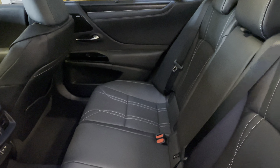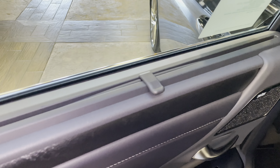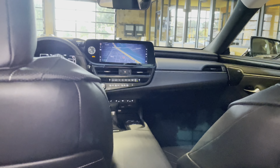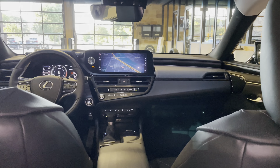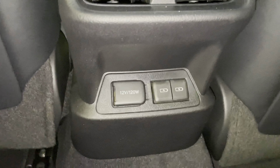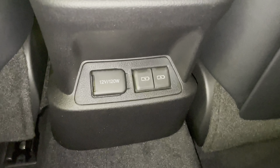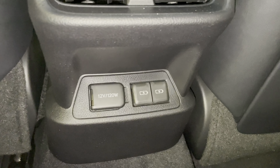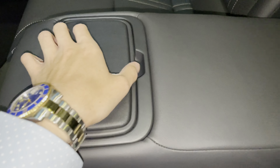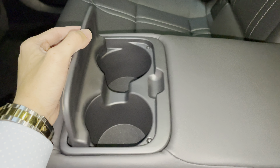The back seat of the ES comes with rear sunshade screens, rear AC vents, a 12-volt power outlet, and two USB-C charging ports. So in total, this vehicle has four USB charging ports. Inside our center armrests, we have two cup holders.